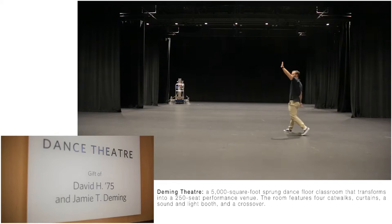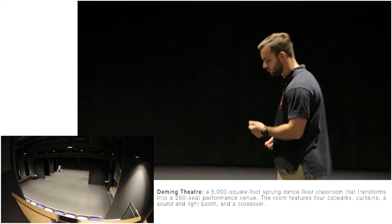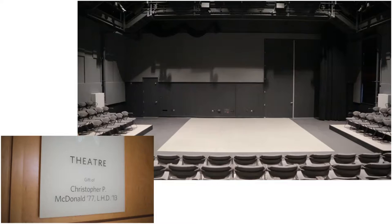First up, Deming Dance Theatre. Throughout the year you will find all kinds of performances, from student-run choreographies to faculty dances. It's a great space.